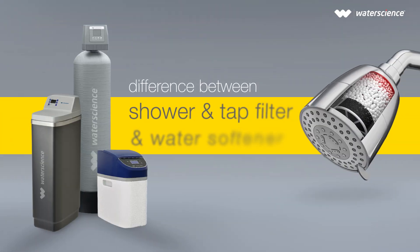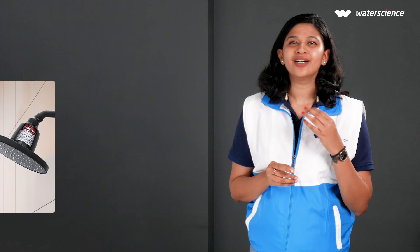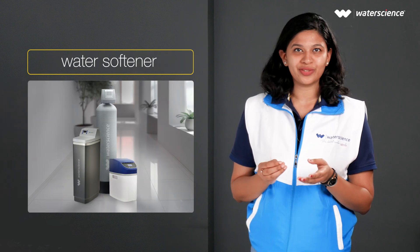One of the most common questions that we get asked is: what is the difference between a shower filter and a water softener, and which one should I pick for my home? The first obvious difference is that a shower and tap filter is for your bathroom shower and tap, whereas a water softener is for your entire home or bathroom.